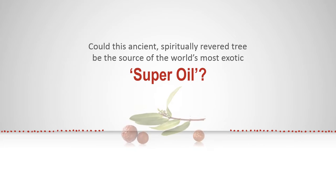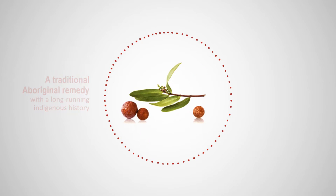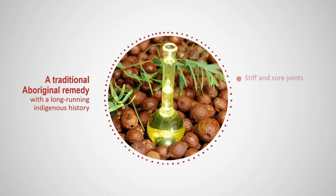Could this ancient, spiritually revered tree be the source of the world's most exotic super oil? For millennia, the seeds of the sandalwood tree played a vital role in Aborigines' daily lives. It was used as a treatment for sore joints, chewed and applied as a poultice for skin protection, and used topically for skin lesions and burns.